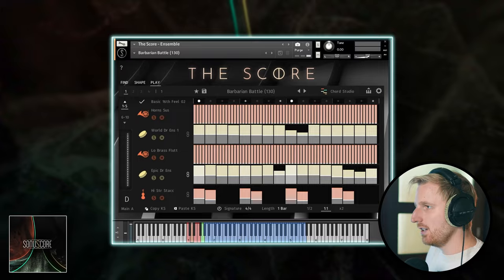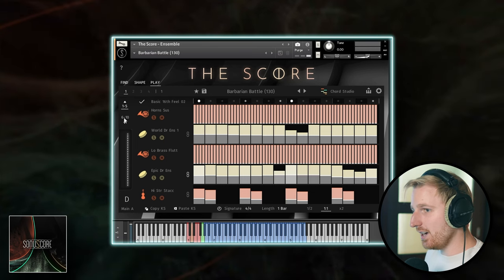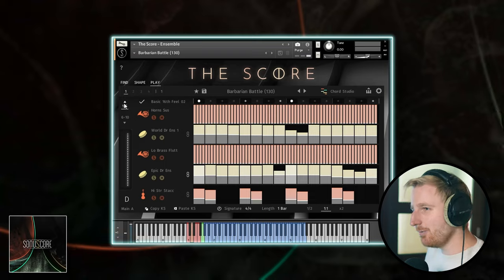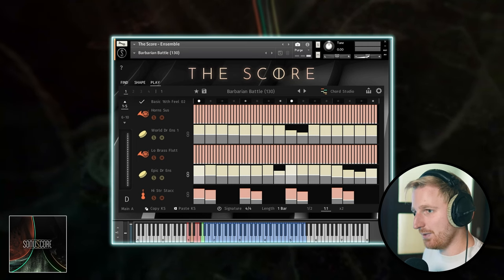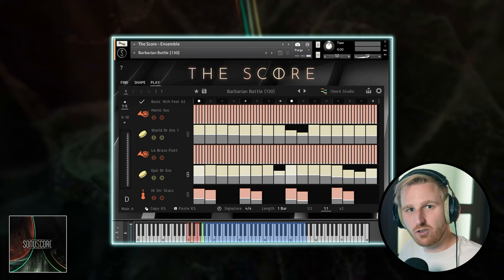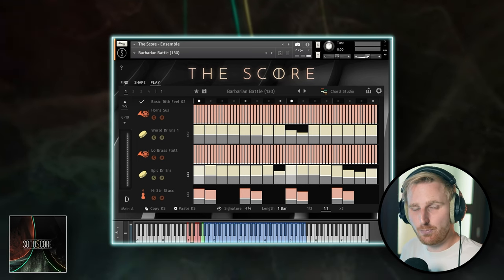That's where the Play tab comes in. Here we can see what every single instrument is playing in the story, and we can change it. The Score is not just a sample library — it's a learning tool. Learning from this Play tab is one of its big strengths, in my opinion. Each story is a carefully handcrafted arrangement of ten instrument layers, programmed over time.